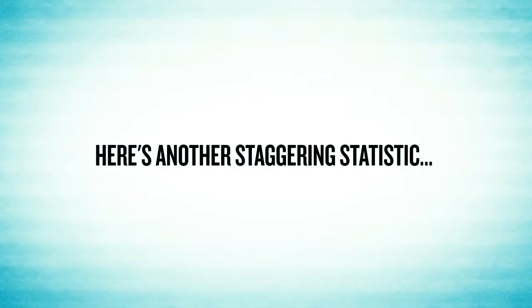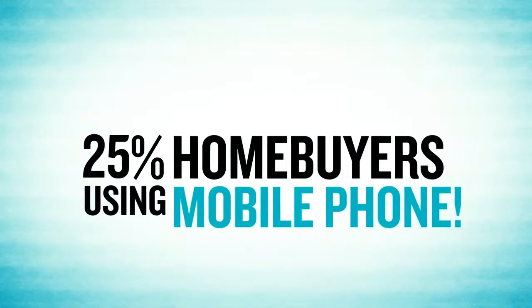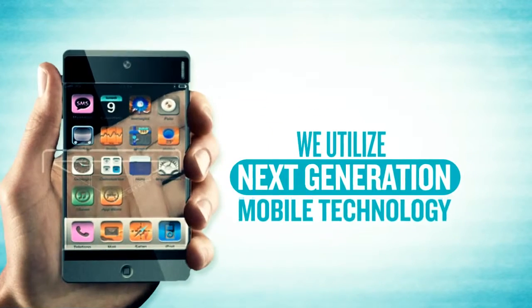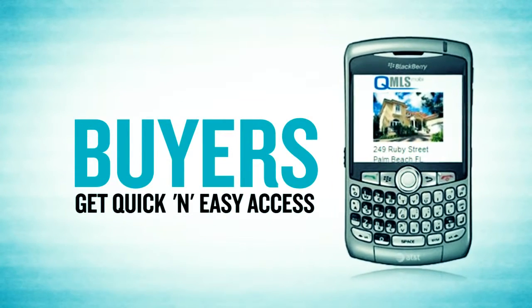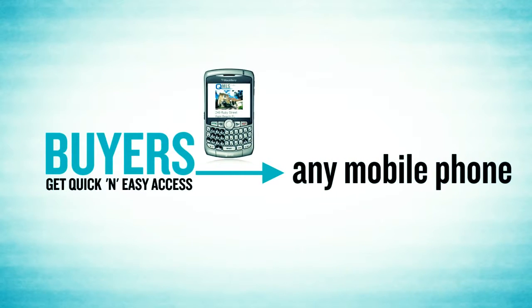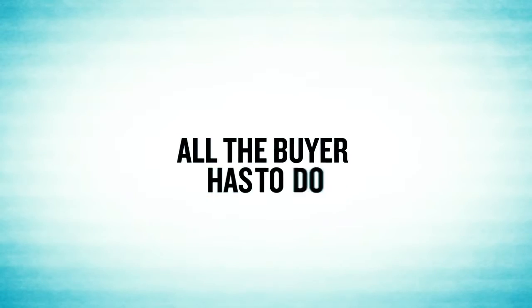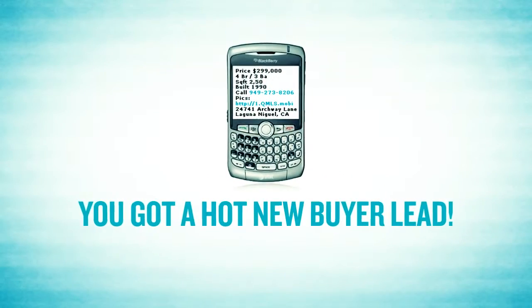Here's another staggering statistic: 25% of home buyers now search for a home using their mobile phone. That's why we utilize next-generation mobile technology that allows buyers to get quick and easy access to your property info from anywhere, anytime, from any mobile phone. This gives you more exposure more often. All the buyer has to do is text the code to the given number and boom, you've got a hot new buyer lead.